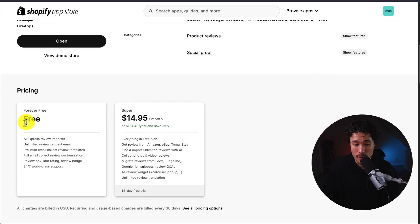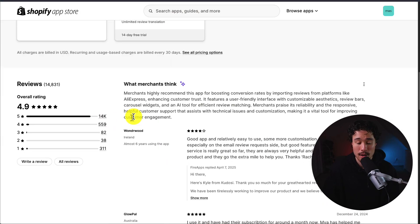In terms of pricing, there is a free forever plan that gives you the AliExpress review importer, and the paid plan starts at $14.95 a month. The app has an excellent 4.9 stars with 14,000 five-star reviews. According to the AI summary, it features a user-friendly interface with customizable aesthetics, review bars, carousel widgets, and an AI tool for efficient review matching.